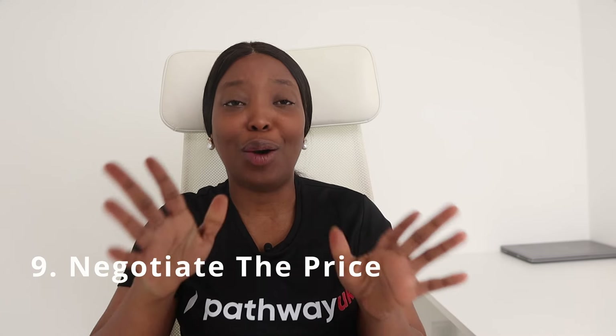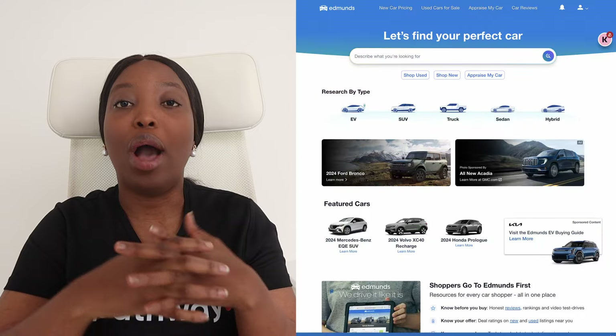My ninth tip is about negotiation. As I always say, there is always room for negotiating a bargain no matter what you're buying. Negotiation just has to be favorable on both ends — it has to be a give-and-take thing. Before negotiating the price of a car, use reliable sources such as Kelley Blue Book or Edmunds to determine the car's value. These tools will show you the fair market value of the car you are interested in, giving you a strong negotiation position.